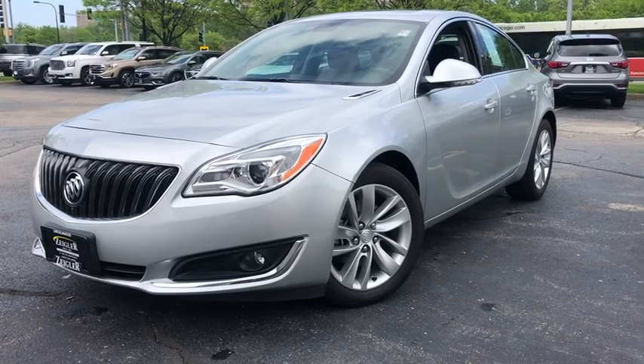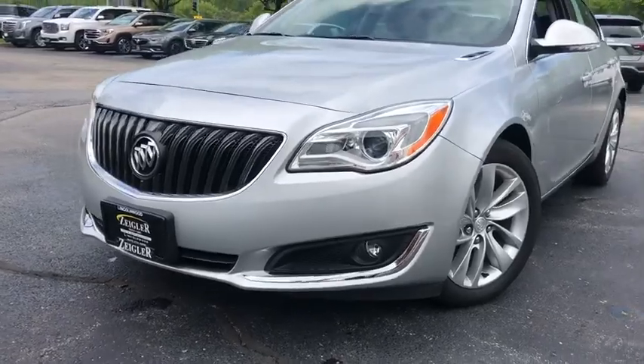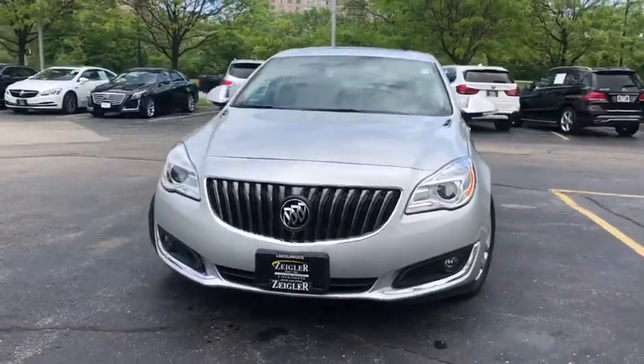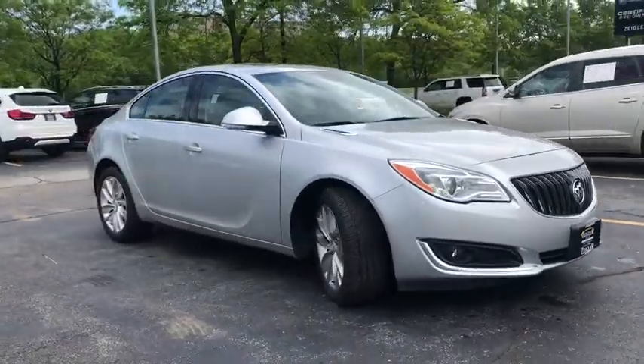The 2014 Buick Regal. The Buick Regal is based on the European Opel Insignia. The Regal is as much a sports sedan as it is a family sedan. This vehicle has less than 15,000 miles.